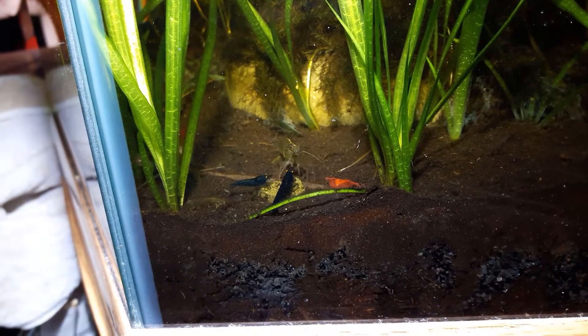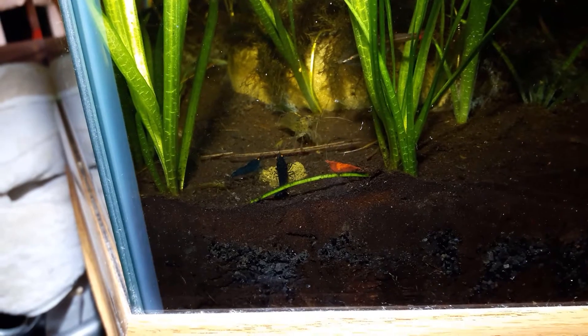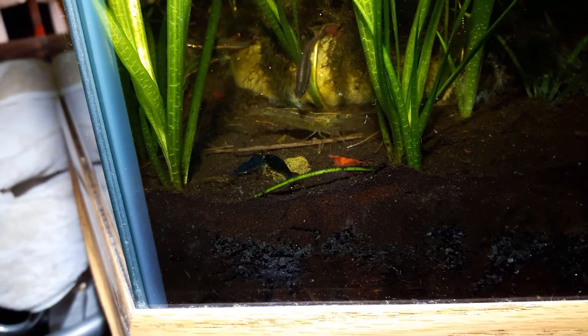The smaller of the two orange eyes there is a male, the larger is a female. He was trying to mate with her a little bit ago. She ain't having none of that though.